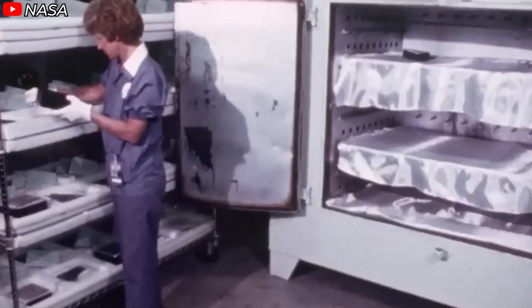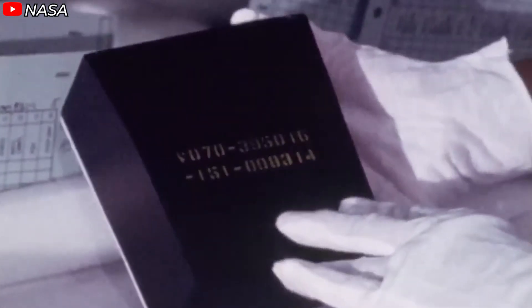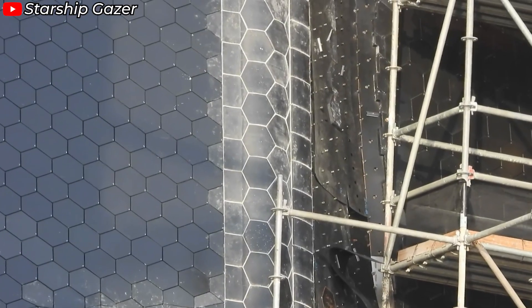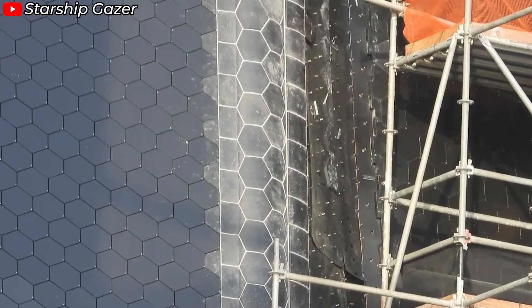The patent for the shuttle's TPS was granted in 1989, and under U.S. intellectual property law, that patent has long since expired. Through collaborative space agreements with NASA, SpaceX has been able to access and build on this technology.